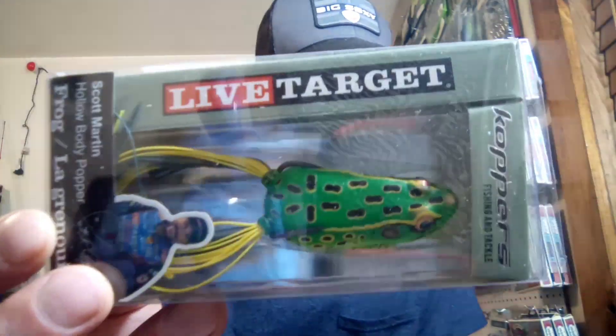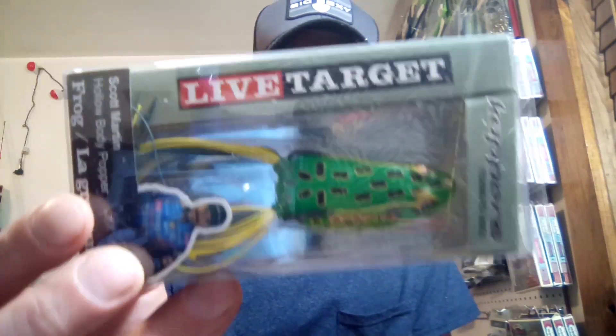We get the Live Target Hollow Body Frog — a poppin' frog. Scott Martin edition. Like I said, this is actually not a bad thing to be getting for me this time of year because we're actually about ready to start frog fishing. This is a topwater bait. The color is floral green and yellow, the size is two inches, and it weighs three-eighths of an ounce. The price I got on this is $13.49.